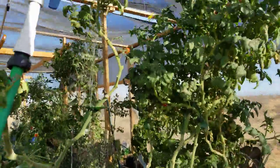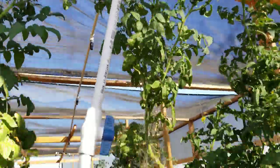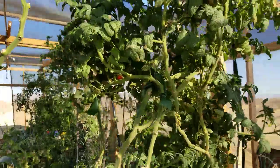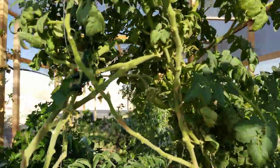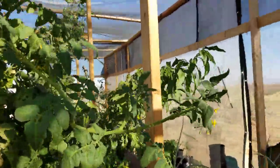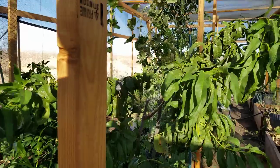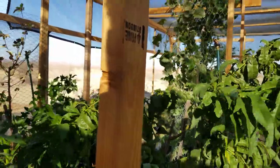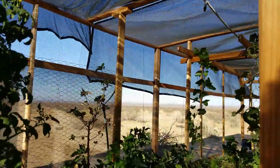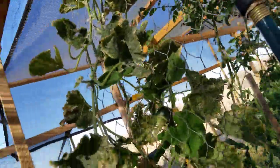My cherry tomatoes — I've got a couple of ripe ones on there, lots of flowers, looks healthy. Let's see if anything more comes off of it. My peach tree is leaning over a little bit, I'm going to have to tie it up because the winds have been really gusting. Even my corn is bent over.